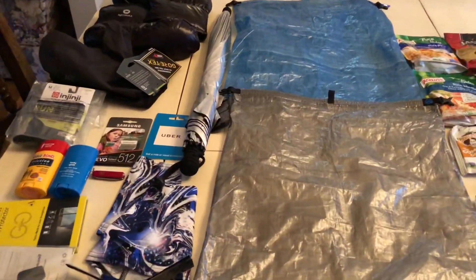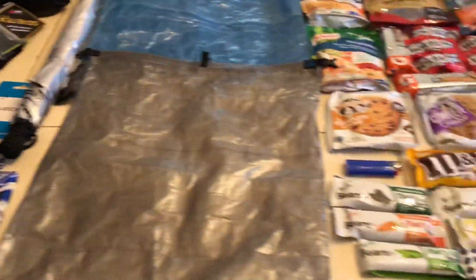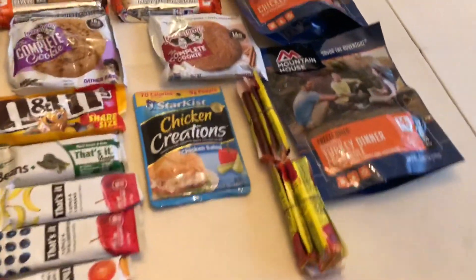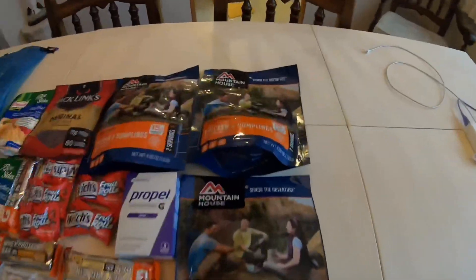Hey everyone, PTL here. I'm just going to go through some of the nice gifts my family got me for Christmas. I got some nice food items and some nice equipment, so I'm going to show you that in a minute. Praise the Lord. I have everything spread out here on the table and we'll go through it real quick.